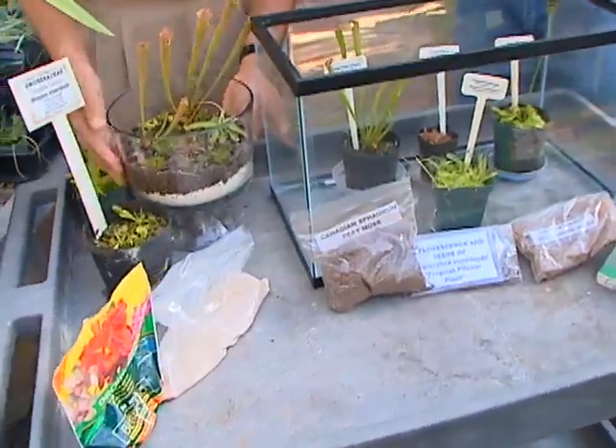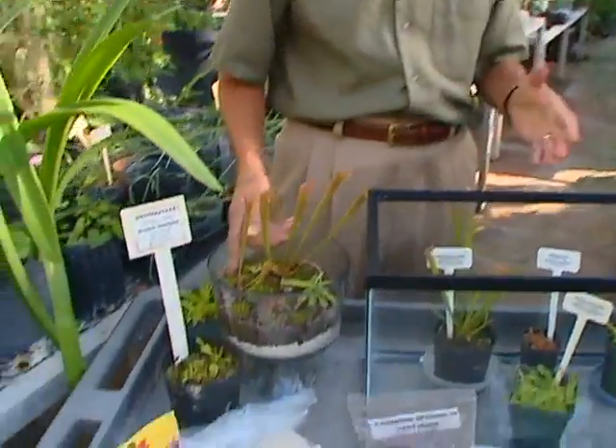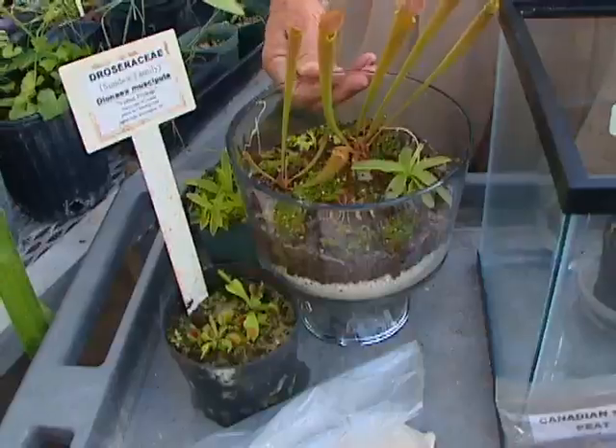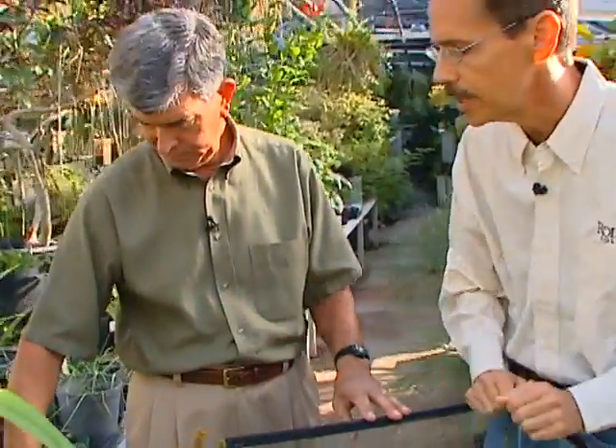Now, how about care — do we keep it moist? Do we fertilize it? Carnivorous plants love moisture and humidity. As far as water, you have to use reverse osmosis or distilled water, because regular tap water will eventually kill the plants due to its high mineral content. Rainwater is also a good option. Carnivorous plants really like bright light, so definitely place them by a window. If you can keep it partially covered to maintain the humidity, that would be good as well.